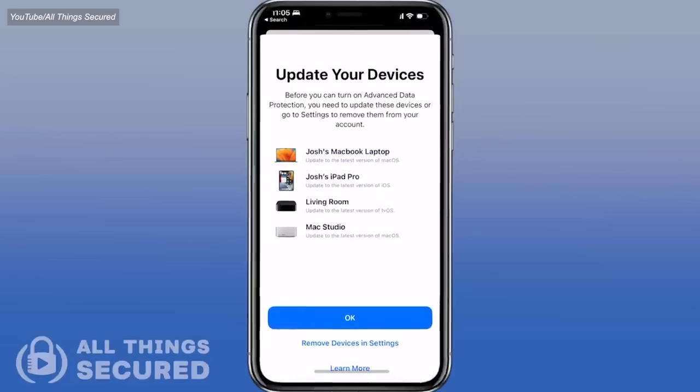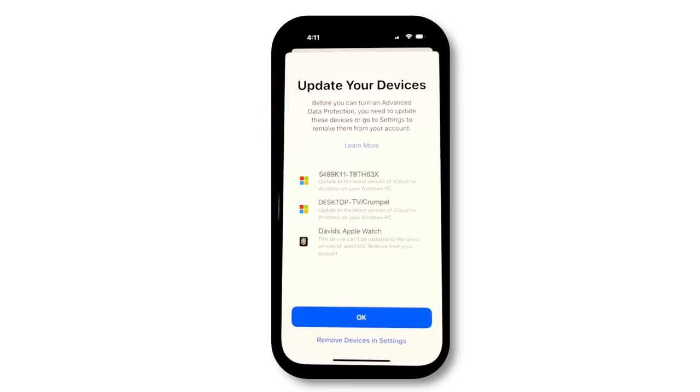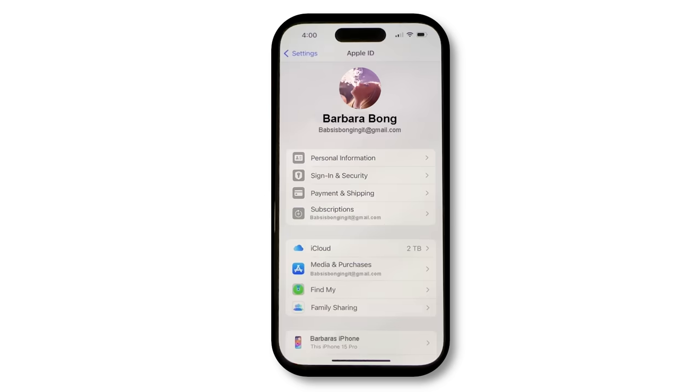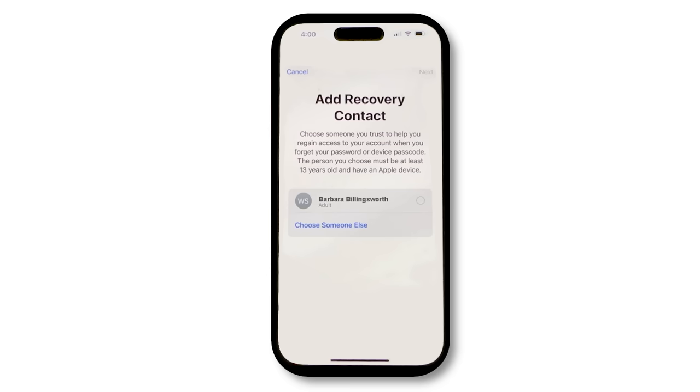First, you'll have to update all of your devices to the latest software versions. This means every device where you're signed in with your Apple ID — otherwise you'll have to sign out on those devices because they won't support end-to-end encryption. Next, you'll have to enable account recovery. If you lose access to your account, Apple won't be able to resend you your login, so you're required to set up a recovery contact first, which ensures that you can still recover your data if you forget your password.